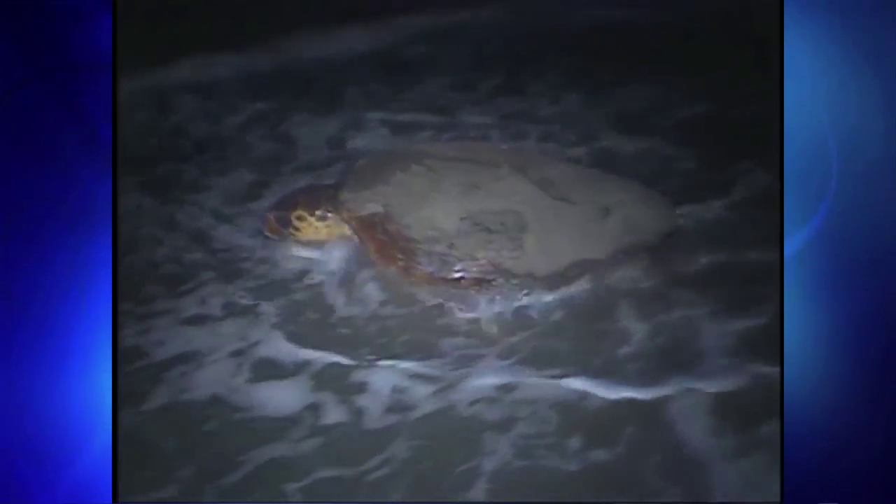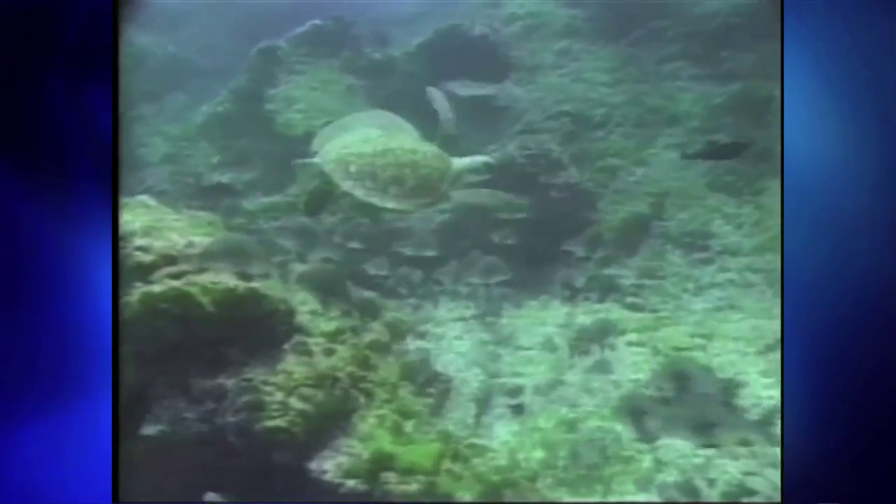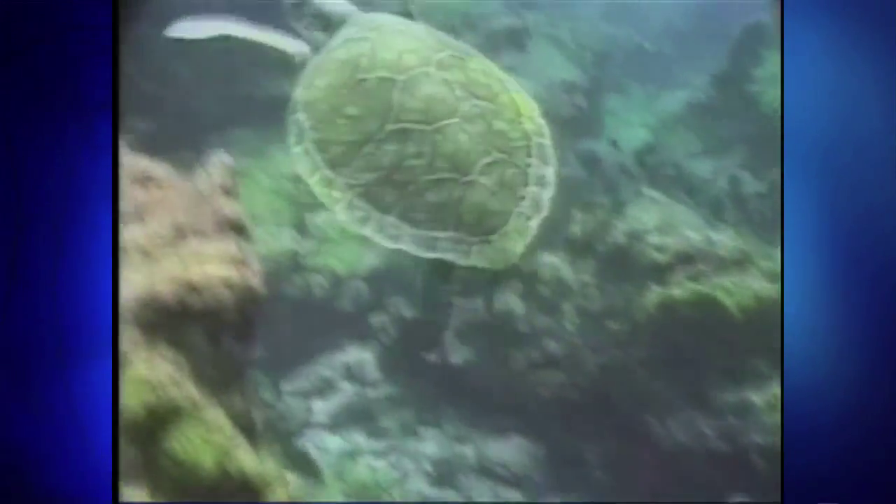We have five species of sea turtles here in Florida and they nest on different beaches around Florida. The most common one is a loggerhead. It's listed as threatened because it has issues with nesting and also foraging around coastal waters. Next we have the green turtle. It's also fairly common but also listed as threatened.